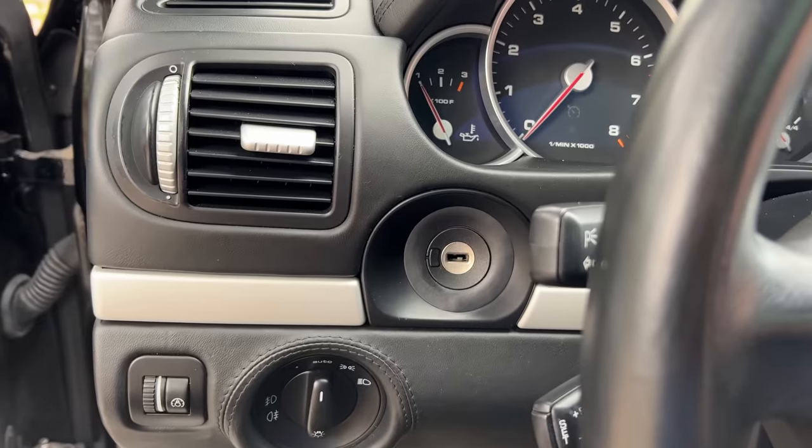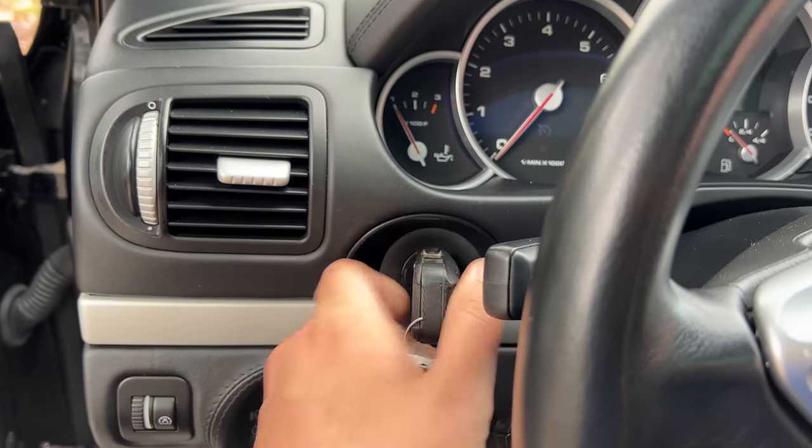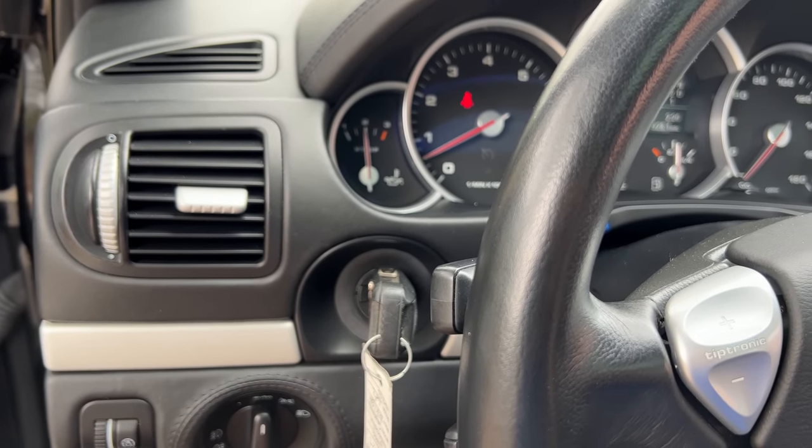When you got inside the Cayenne, you stuck the key into the left of the steering wheel, which was also unusual for SUV buyers at the time. Porsche had been doing this in their sports cars for years, to mimic the old Le Mans start — where you'd stick in the key with one hand and put it in gear with the other to get going faster in a race. But in an SUV, it was weird, a little unorthodox, but that was Porsche.